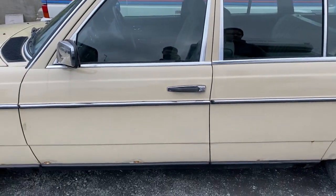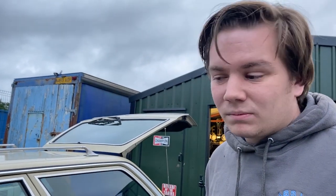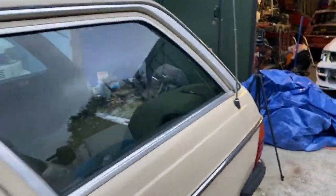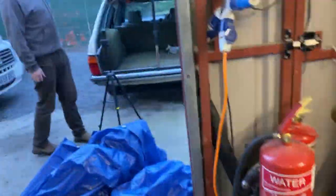The fuel filler cap is missing, but it's in the garage. The overall plan for this — rat look? Actually no, not quite rat look, just a cool surfer-shop daily driver look.